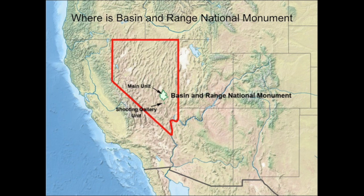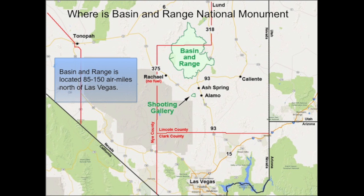Let's take a quick detour to see where Basin and Range is located. Basin and Range National Monument is located in the southeast portion of the Great Basin Province. The main unit is about 700,000 acres, and the shooting gallery unit is about 5,000 acres. The National Monument straddles Lincoln and Nye Counties. The shooting gallery unit is about 85 miles north of Las Vegas, and the main unit stretches from about 100 to about 150 miles north of Las Vegas.